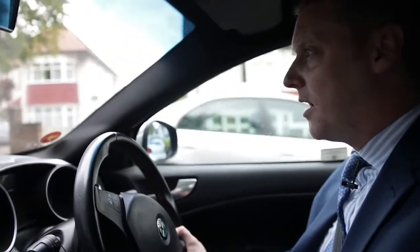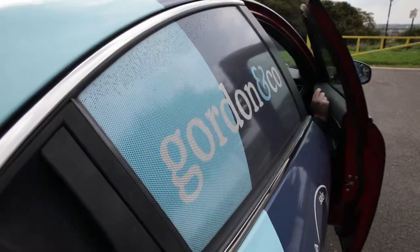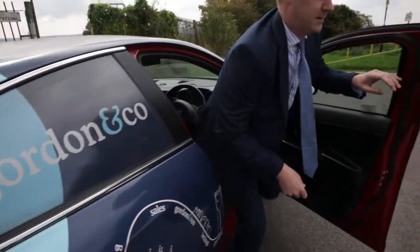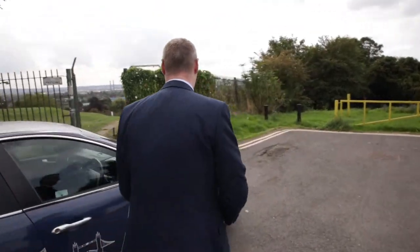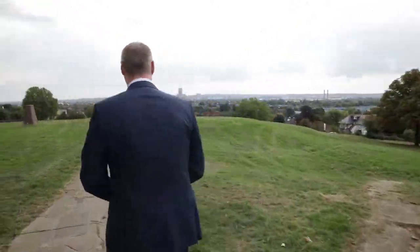We're just heading up to the Pollards Hill Recreation Ground now. On top of Pollards Hill — great park, great features.